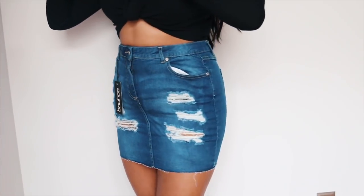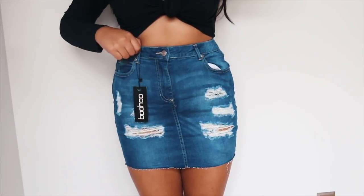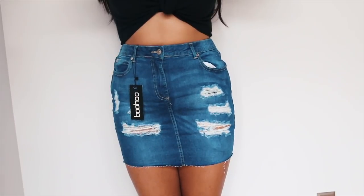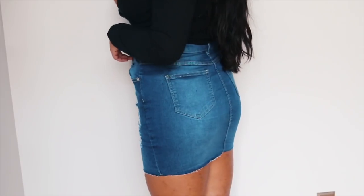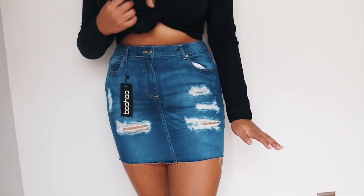Next I got this jean skirt. I actually bought the same one in my last Boohoo haul but it was just a tad bit big on the waist, so I decided to get a size smaller because I just really loved the material — it's super duper stretchy. For some reason though the wash of this one is a little bit different; it's kind of darker and a little bit more blue.